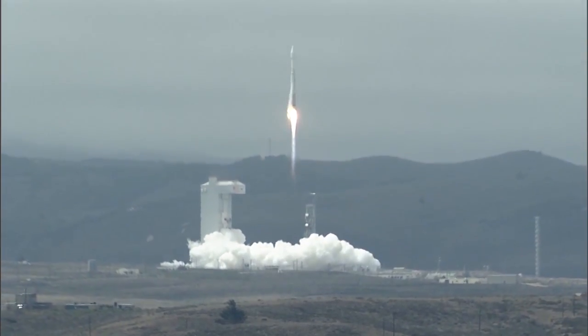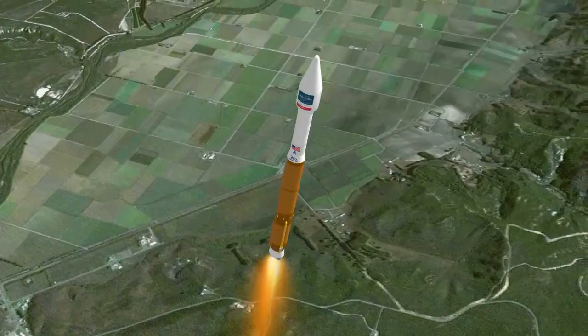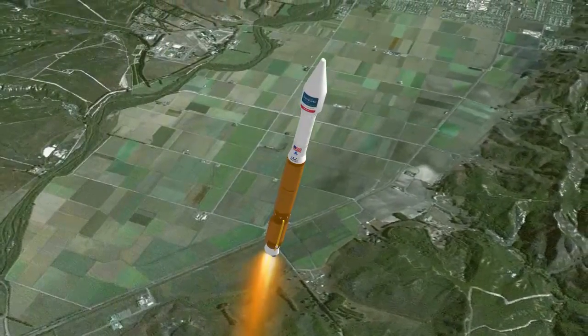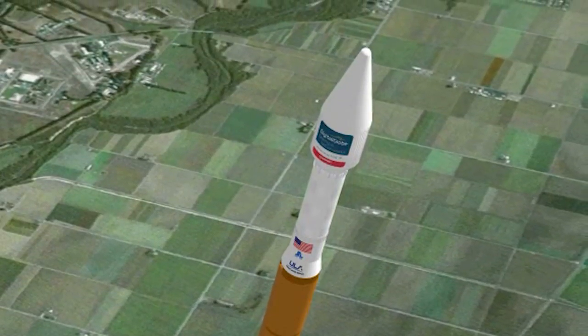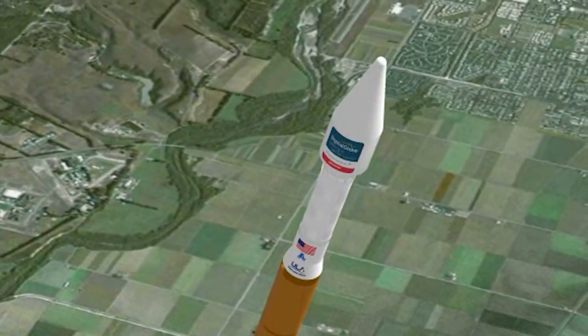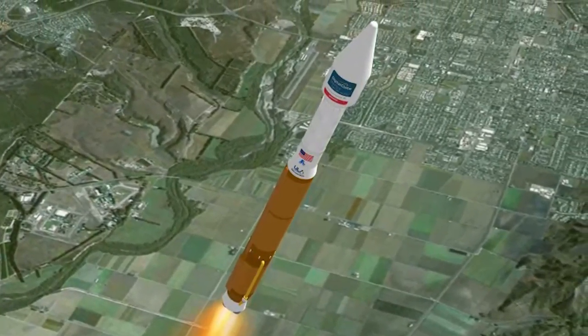Shortly after liftoff, Atlas begins its initial pitch, yaw, and roll maneuvers to attain the proper ascent profile and minimize aerodynamic loads. The Atlas V reaches Mach 1, the speed of sound, at 79 seconds. At 87 seconds, the vehicle experiences maximum dynamic pressure.